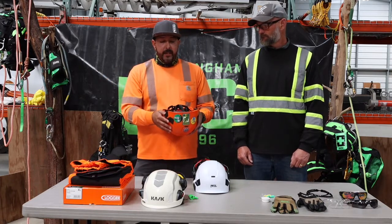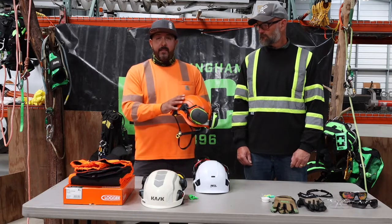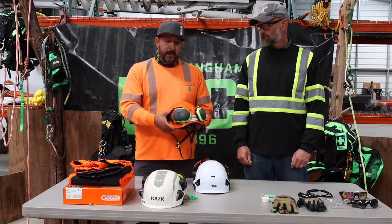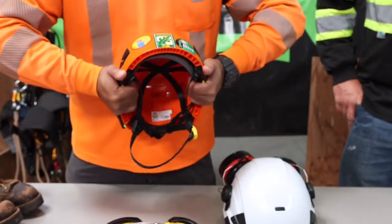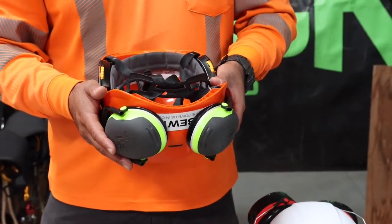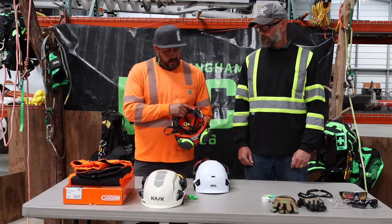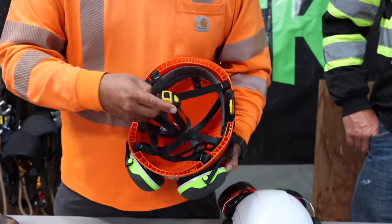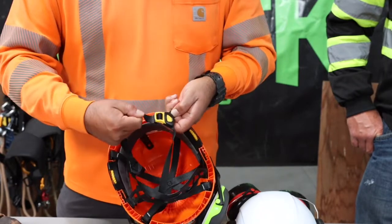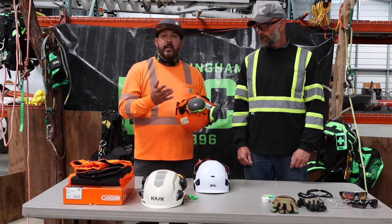For the helmet inspection, always look at the outside first. Make sure there are no cracks or damage. Discoloration is an indication that the helmet has been exposed to the sun and is deteriorating. You also want to compress the helmet — if it goes back to its normal shape, that's what you want to see. If it doesn't return to shape and you see cracks, it's time to retire the helmet. Also check all connections and stitching — make sure they're in working order and connecting properly so the helmet holds in place when you're up in a tree. Make sure it has that Class E rating.